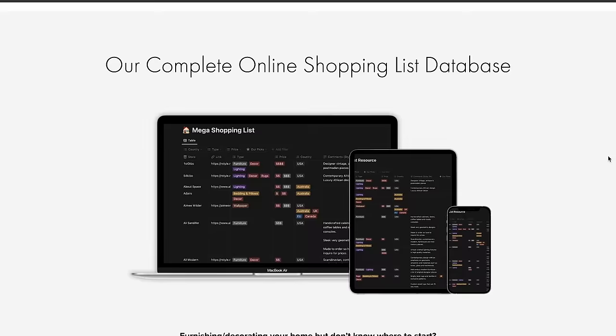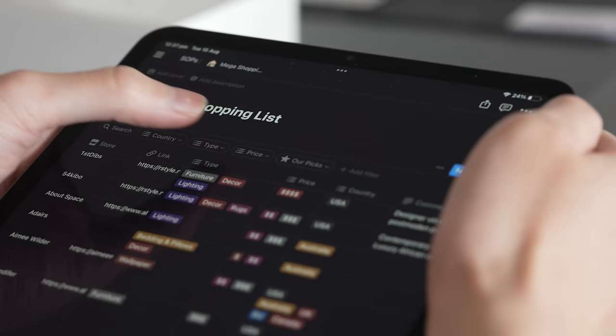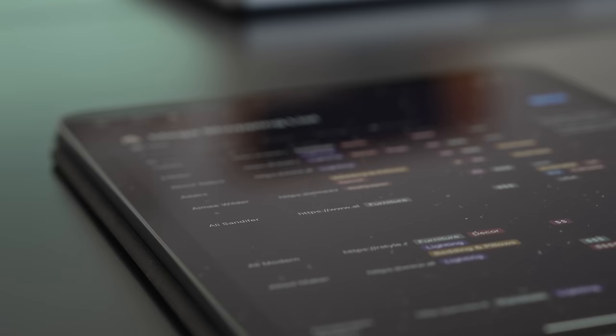If you're unsure where to buy decor and furnishings for your home, be sure to check out our online shopping list database, where we feature over 200 stores, from big box to small independent makers, so that no matter what, you can find what you need to decorate your home and feel confident about your purchases.